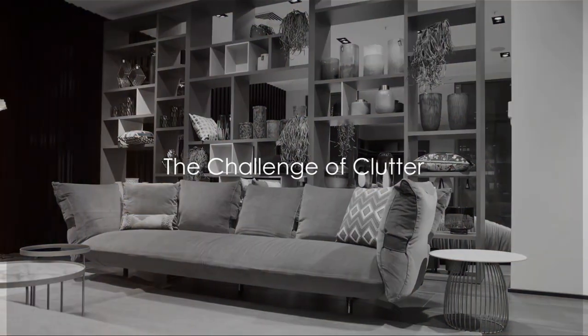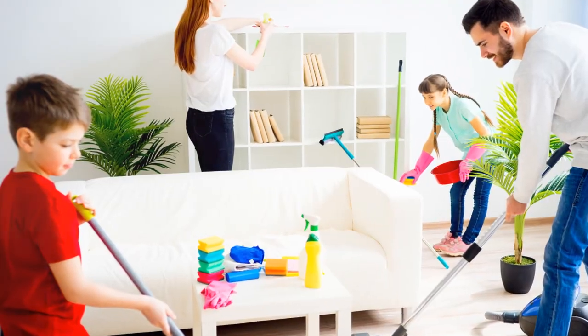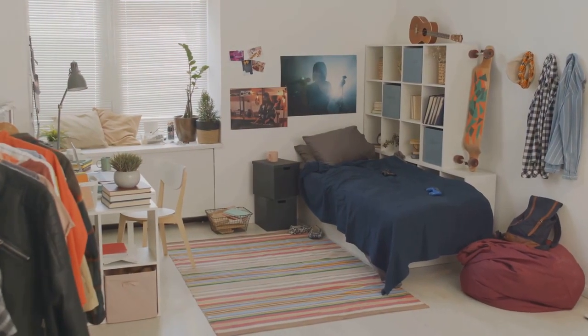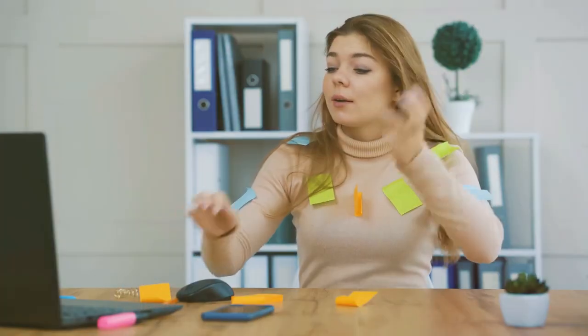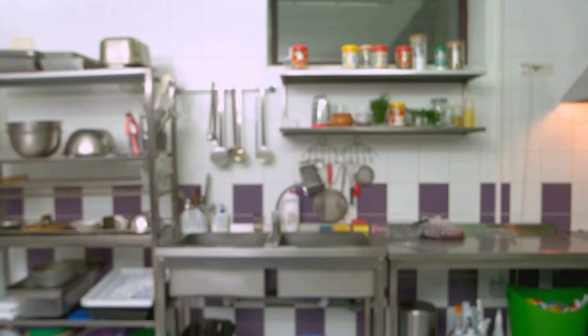Are you feeling overwhelmed by the clutter in your home, wondering where to start? It's a common issue we all face. Clutter can be daunting and it's not just about aesthetics. It affects our mental well-being, causing stress and reducing productivity. But the good news is, it's a problem with a solution.